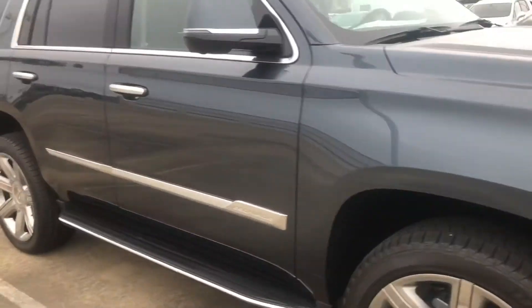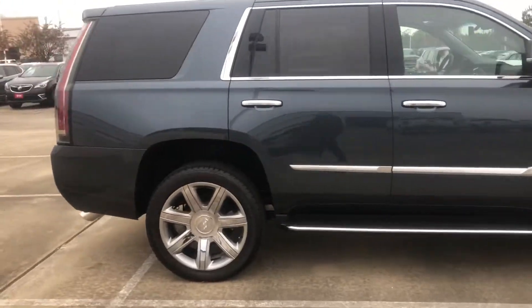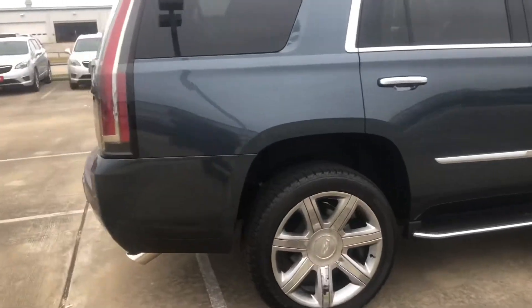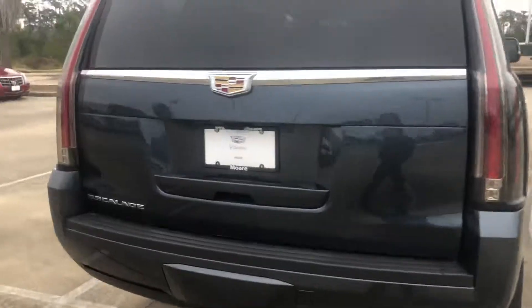Good morning, this is Kirstie with More Chevrolet in Silsby, about to give you a quick walk around of this 2019 Cadillac Escalade. Got keyless entry — we'll go ahead and pop the back to show you the space back there.